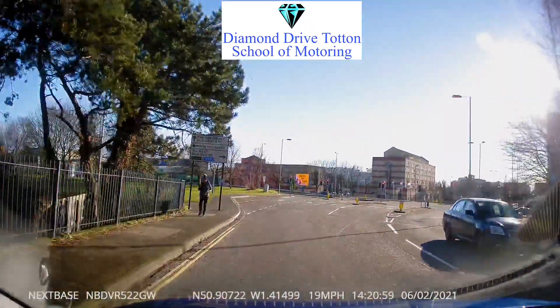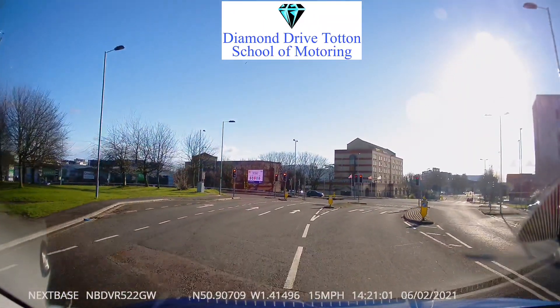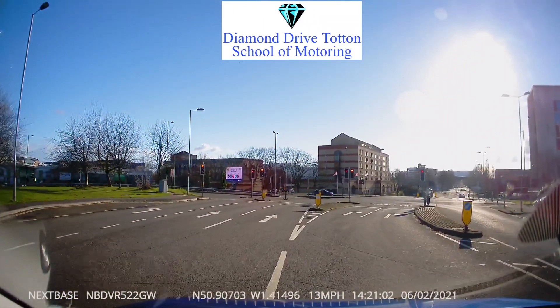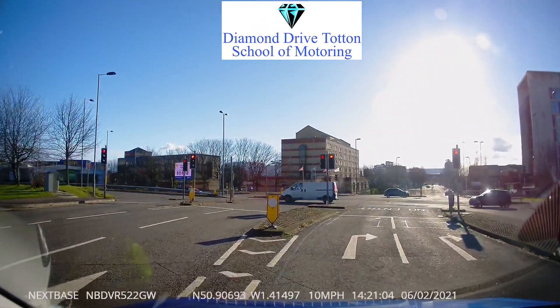As you approach the crossroads you should be able to see five lanes. There's one lane for cars wishing to turn left, two lanes for cars going straight ahead, and two lanes for people that wish to turn right. So we need to be using one of these right-hand lanes.